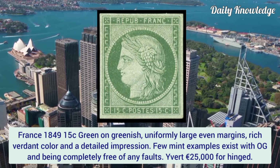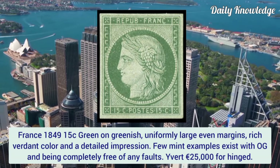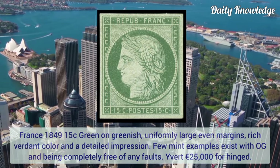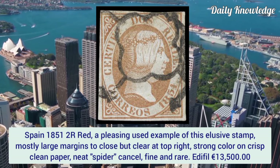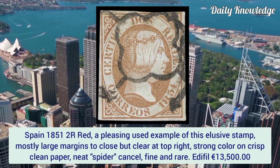France 1849, 15 cent green on greenish. Uniformly large even margins, rich verdant color and detailed impression. Few mint examples exist with original gum and completely free of any faults.